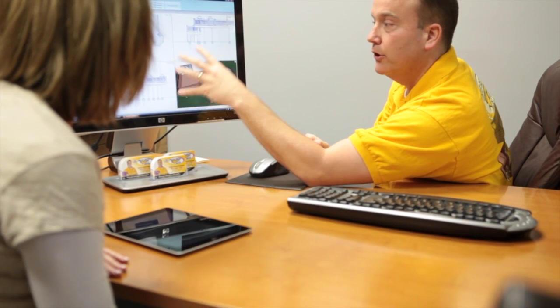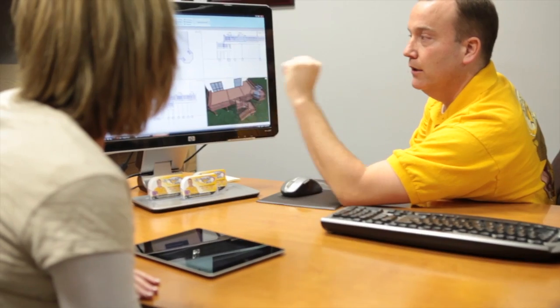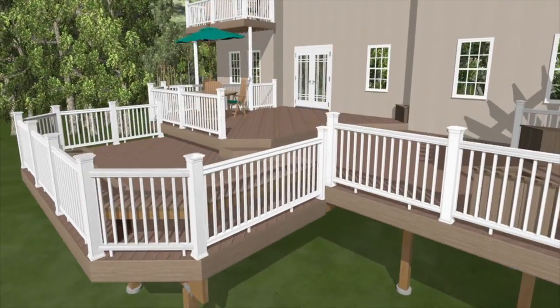If you're sitting in front of them and you're showing the program and running it, without a doubt, it's always a wow — oh my gosh, I can't believe this. You can do this right in front of them. Not so much when you send them a picture, because there are a lot of different programs now that can send someone a picture, but if you can actually sit in front of somebody, run the program and make changes on the fly, they love it.